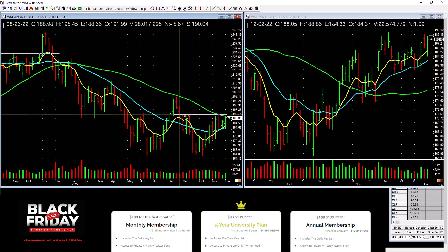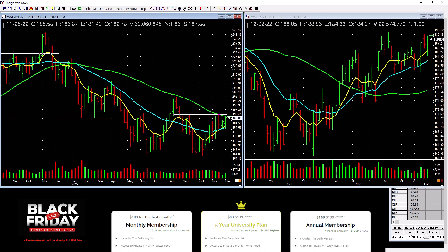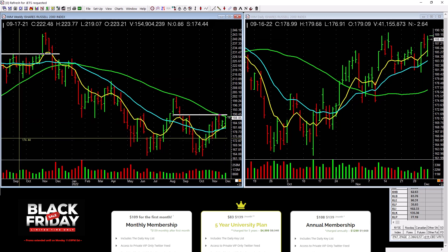Small cap has a base right here but tons of overhead supply. What does it need to do? Take out those tops with really heavy volume on the weekly chart. It doesn't look too bad on the daily. Maybe the rally is spreading out from just the big cap stocks into the small caps too — and that would be constructive.